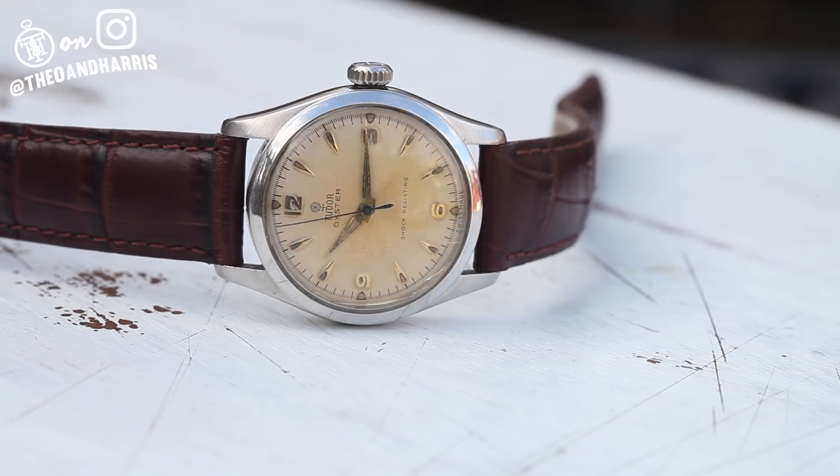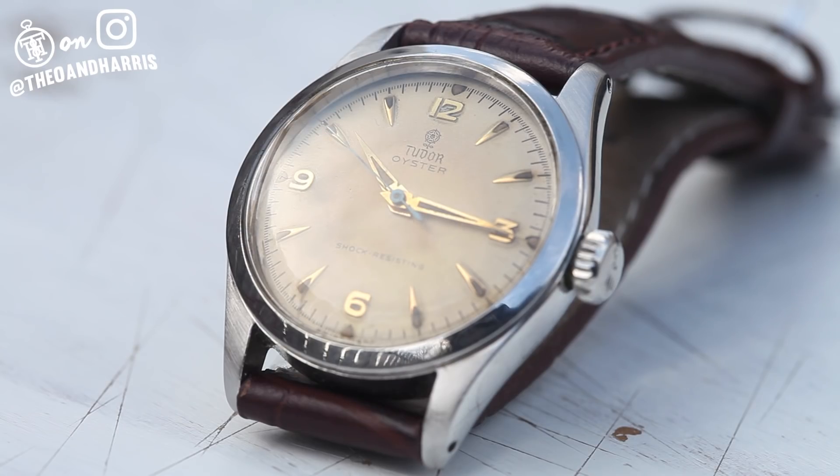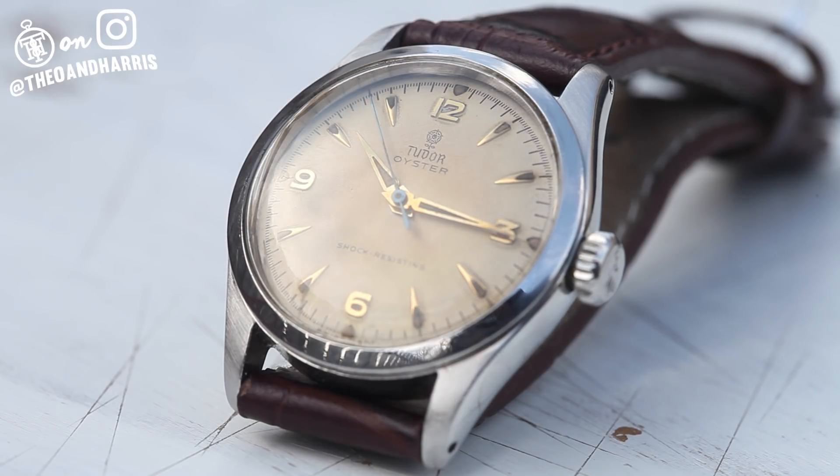By and large this vintage Tudor does speak for itself, and we couldn't possibly be more proud to be officially listing it in the Watch Shop at TheoandHarris.com. So don't walk — run.